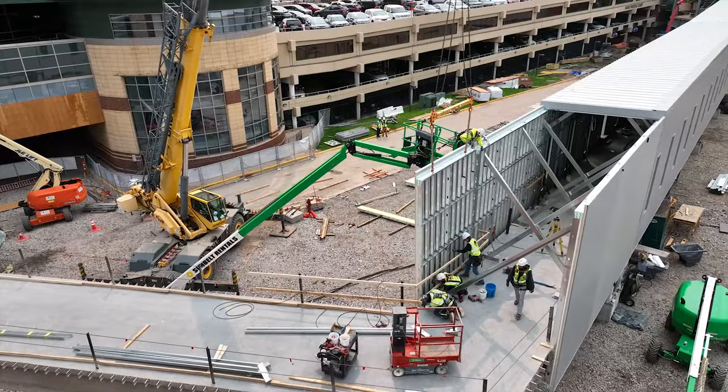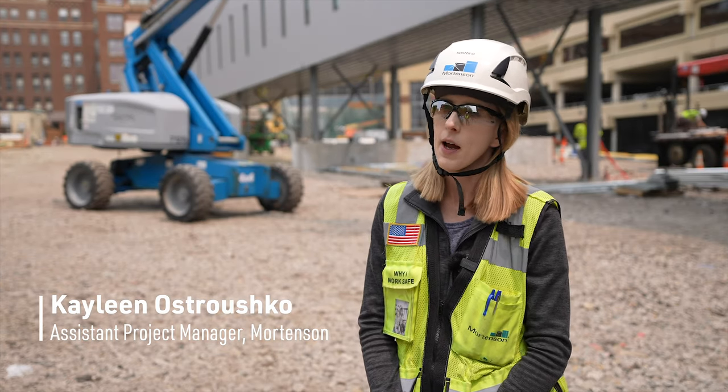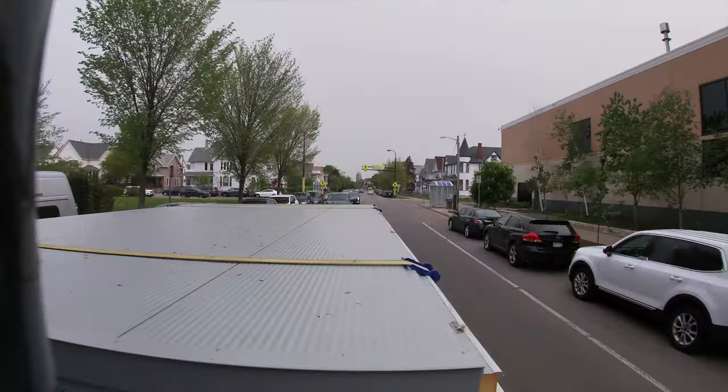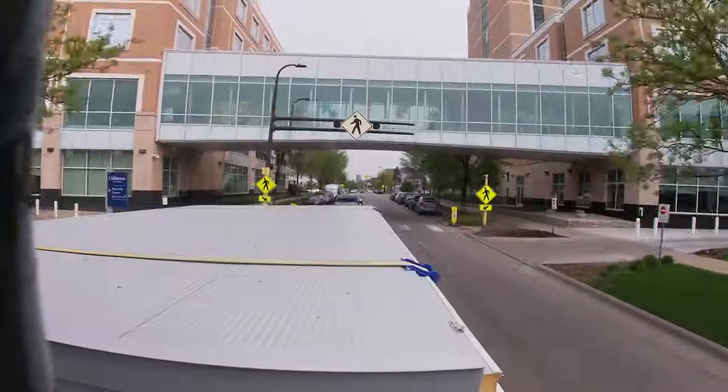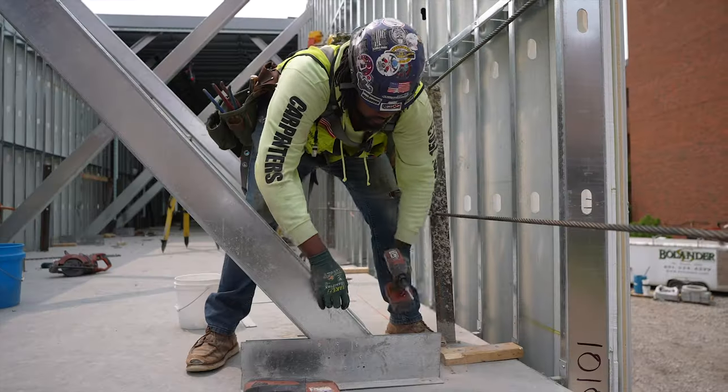For the Temp Skyway we are utilizing Blue Vera prefabricated panels. We have wall panels and roof panels that are fabricated at Blue Vera and shipped to our site, then installed by our carpenters. It's a cold-form framing with insulated metal panel project.